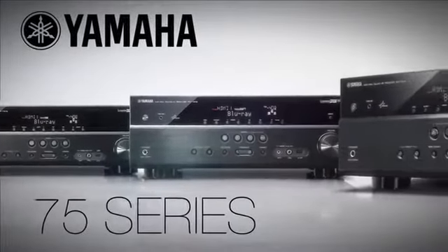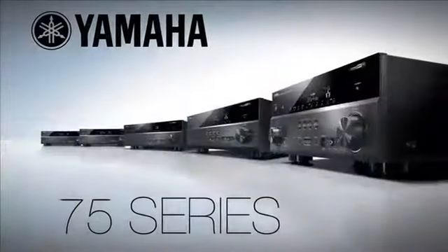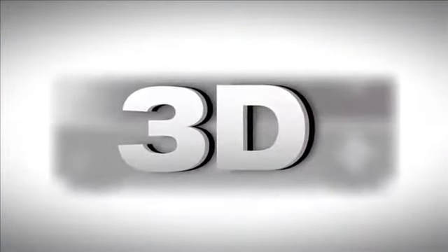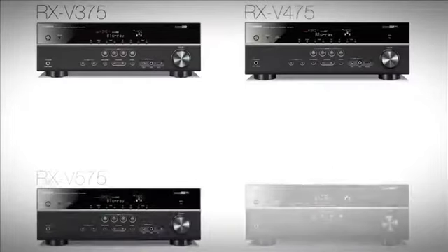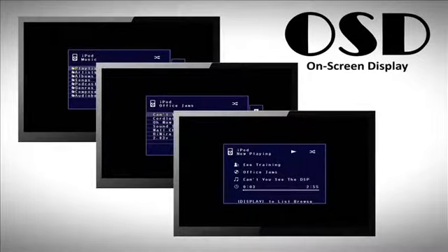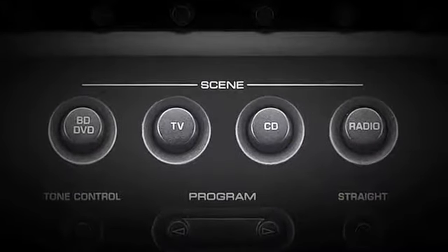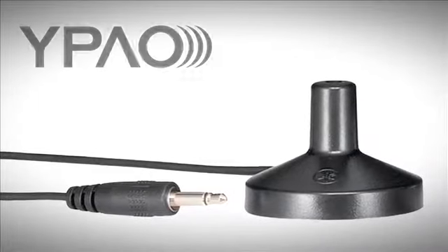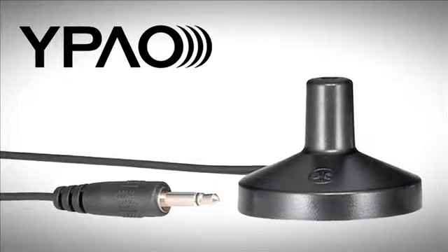The Yamaha 7-5 Series AV Receivers are jam-packed with exciting features for the ultimate entertainment experience. With support for 4K and 3D video formats, the 7-5 Series is positioned well for today and into the future of home theater. To enhance the user experience, the entire V-Class receiver lineup includes an on-screen display, the scene function for one-touch operation, and Yamaha's proprietary Parametric Acoustic Optimizer, or YPAO Auto Calibration System.